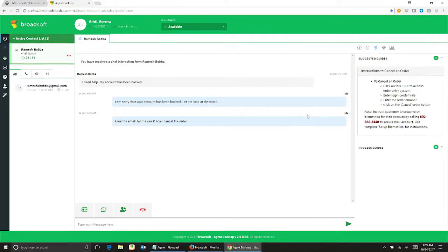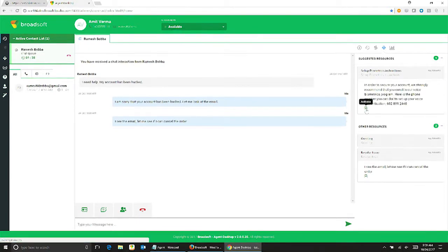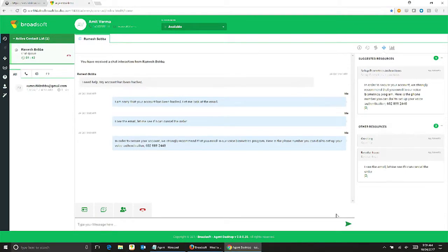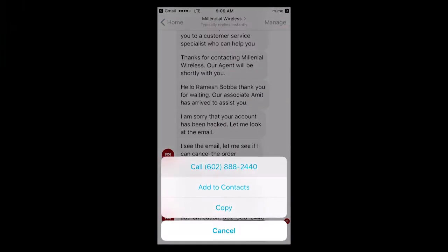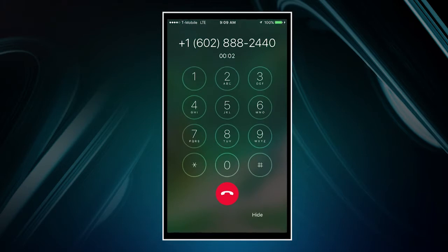Amit has resolved the issue. The process guide instructions also indicate that customers can use voice biometrics to secure access to their account. In conjunction with partner Inference, we have added voice biometrics as a feature to CC1 this year — users can use their voice to secure access to their accounts. Much in the same way we all have fingerprints, we also have voice prints based on the sound and intonation of our voice. Amit sends the customer the instructions for setting up voice biometrics, and the customer calls the number to enroll in the voice biometrics system. He says his name — 'Ramesh Baba' — after the tone, and his voice print is enrolled into the system.